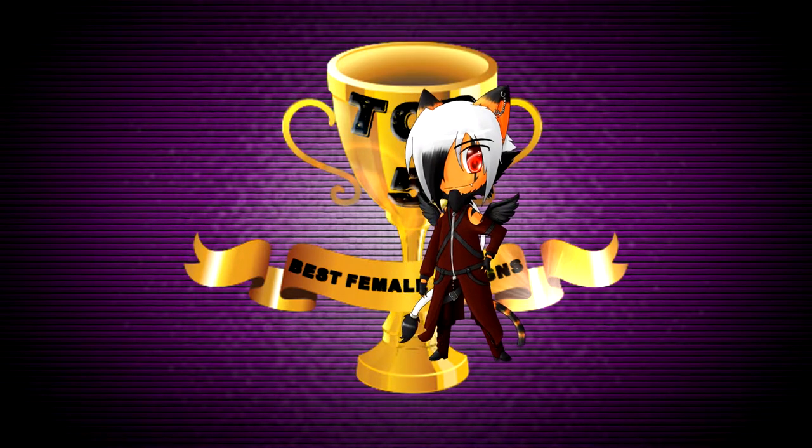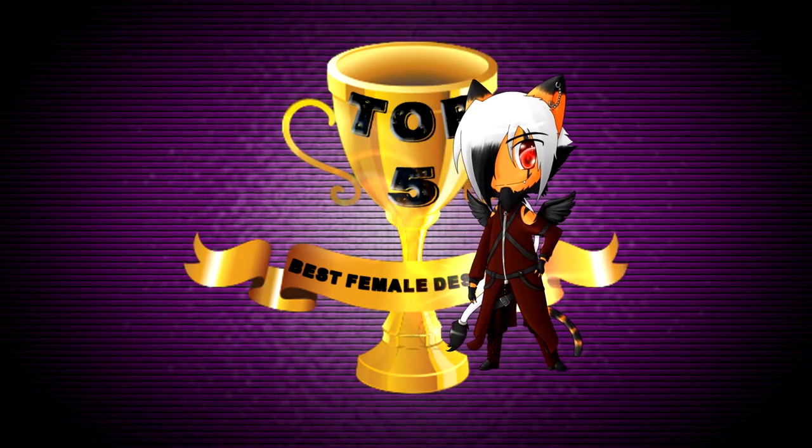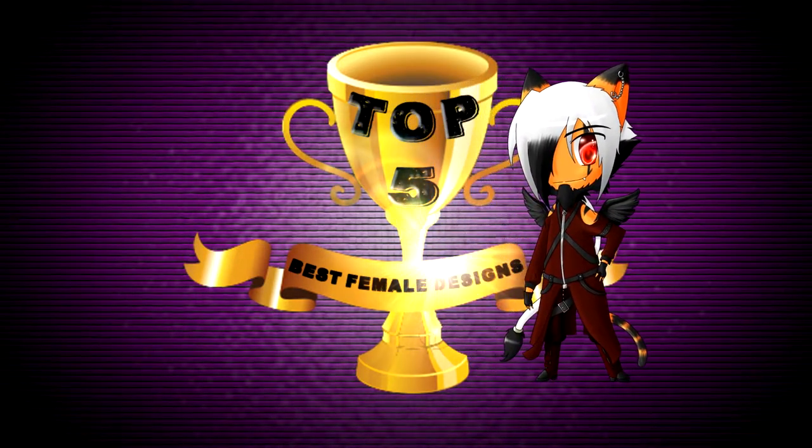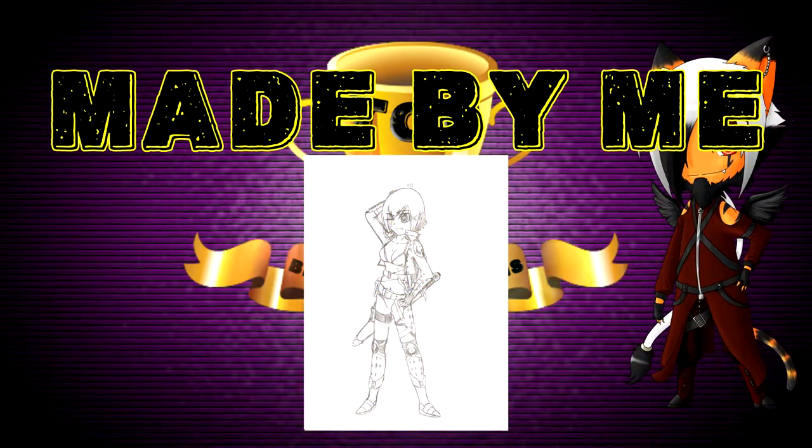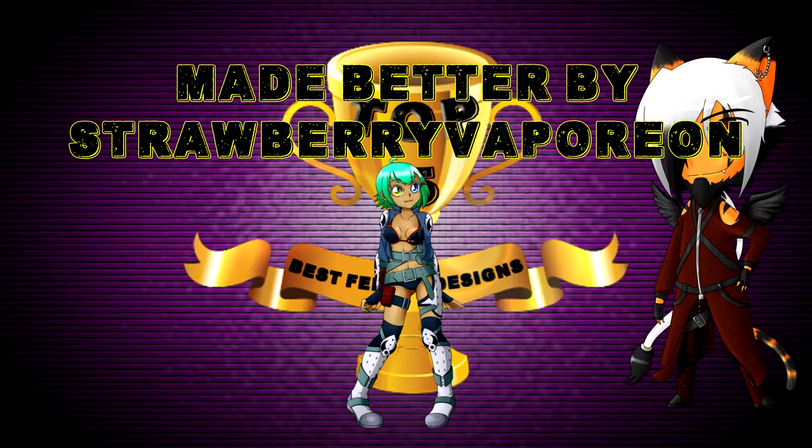Hello everyone, my name is Takedo and welcome to this month's top 5. This time we are going to take a look at what I think is the best designed females in games. I like to design characters myself, so this top 5 was a must-do one. But with no further ado, let's jump into it.